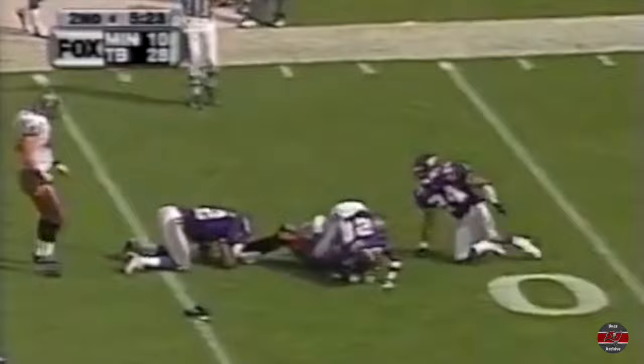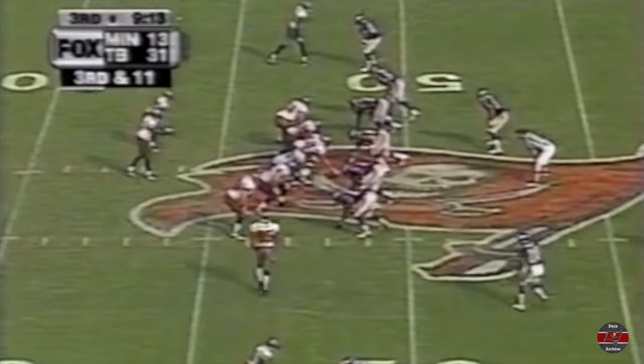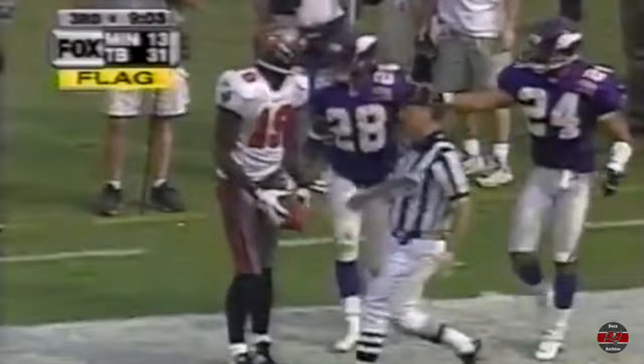King fakes and throws to Keyshawn Johnson — and Keyshawn loses his shoe! Anthony was the man in motion going deep, and Keyshawn Johnson has it.